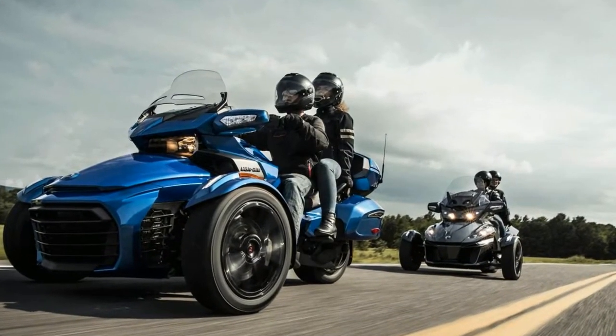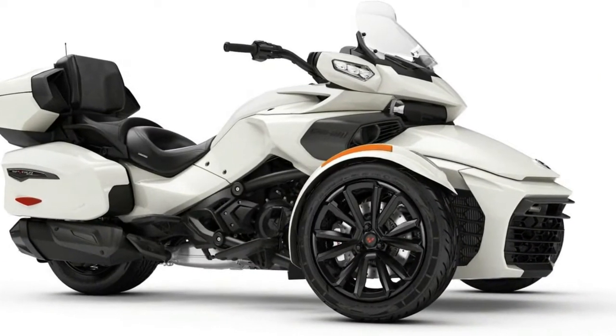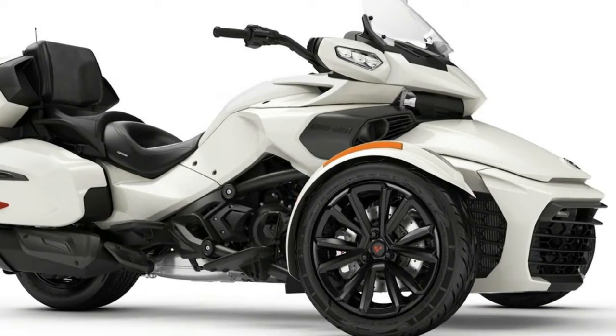Spyder FET. You'll appreciate added comfort features including increased storage, more wind protection, powerful stereo system and adjustable air suspension.